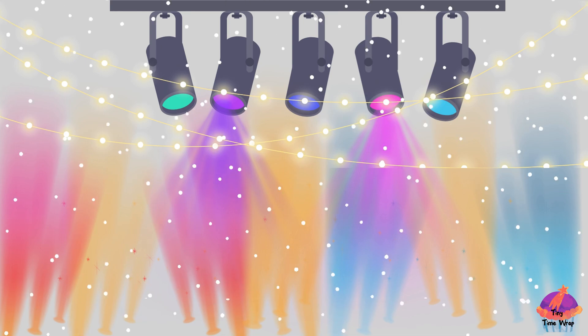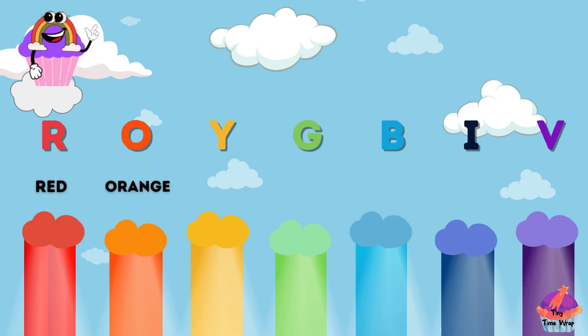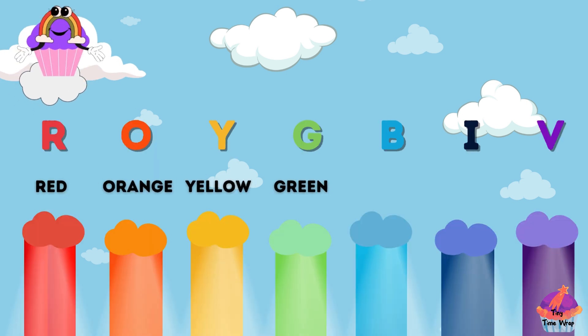We even have a special friend to help us remember the rainbow colors — Roy G. BIV. Red, orange, yellow, green, blue, indigo, and violet.